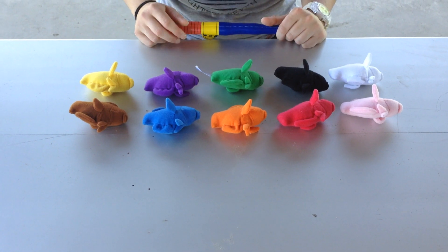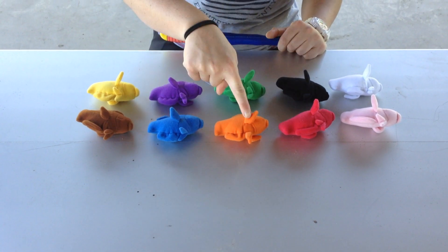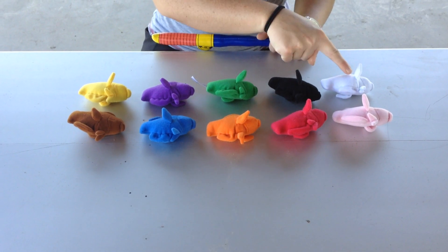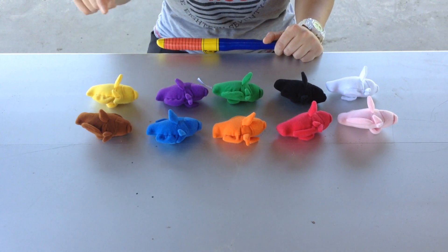And let's see how many fish we have. We have 1, 2, 3, 4, 5, 6, 7, 8, 9, 10 fish.